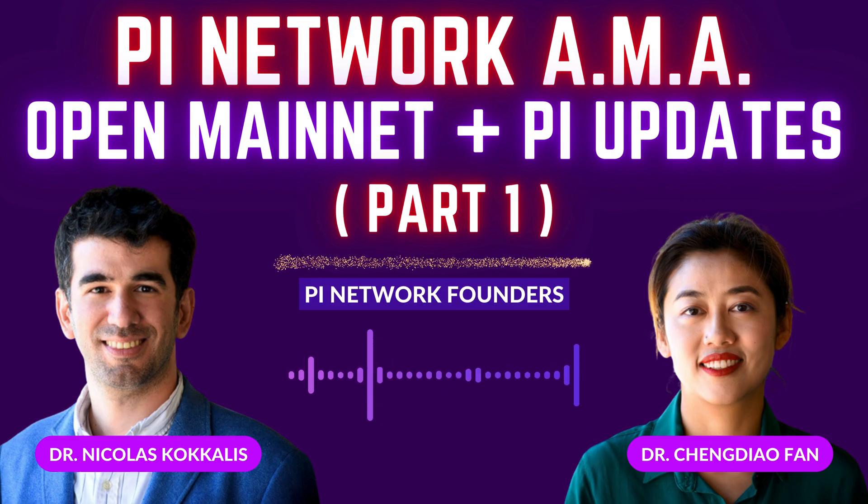In terms of notifications when you receive Pi, there are currently notifications to people on the Pi browser when you receive Pi. In the same way, you will receive Pi and get a notification that says a certain amount of Pi arrived in your wallet. There will be a notification at the moment of transfer.